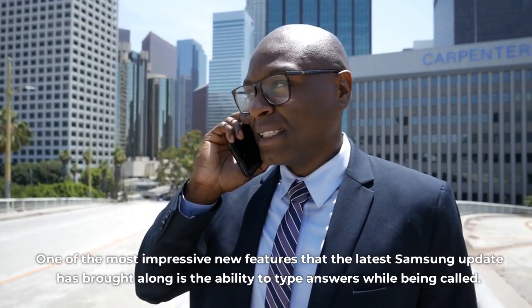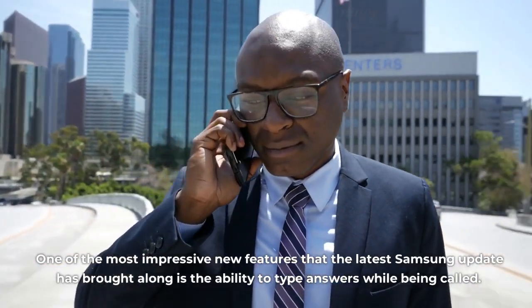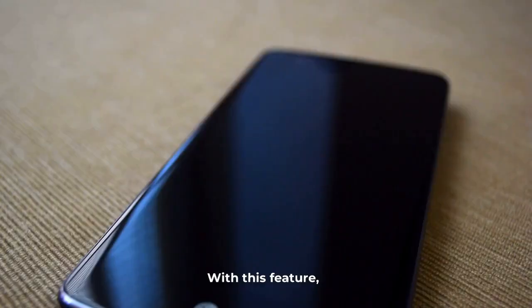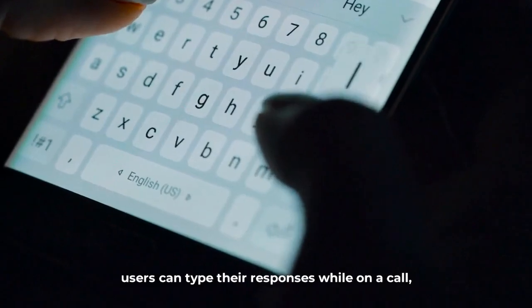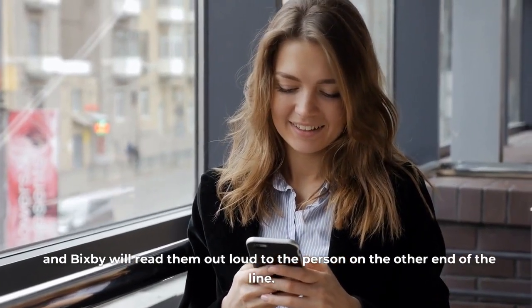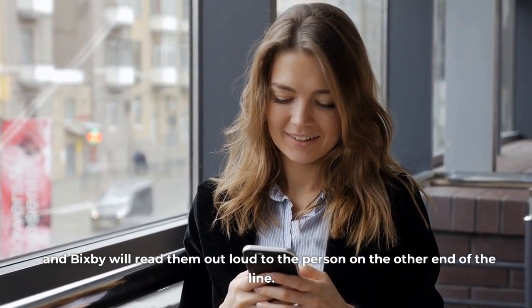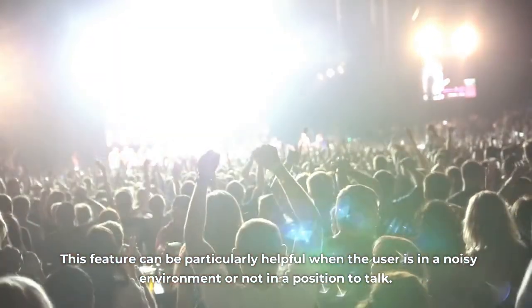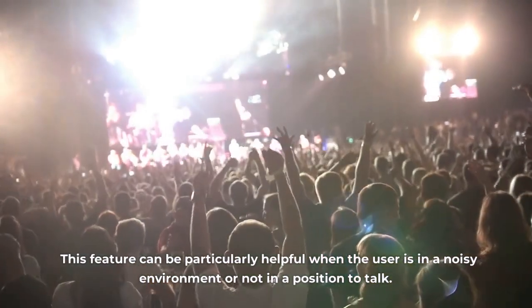One of the most impressive new features that the latest Samsung update has brought along is the ability to type answers while being called. With this feature, users can type their responses while on a call, and Bixby will read them out loud to the person on the other end of the line. This feature can be particularly helpful when the user is in a noisy environment or not in a position to talk.